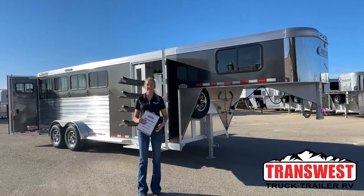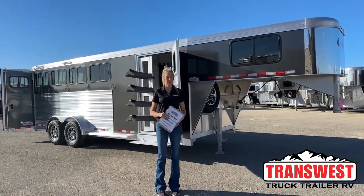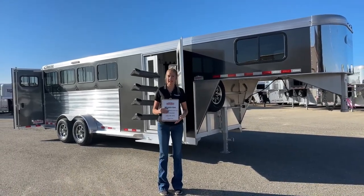Good morning, everyone. Thanks for tuning in. My name is Michaela Geis. I'm here at TransWest Truck Trailer RV in Frederick, Colorado. We're about 30 minutes north of Denver, right here on I-25 — super easy to access.